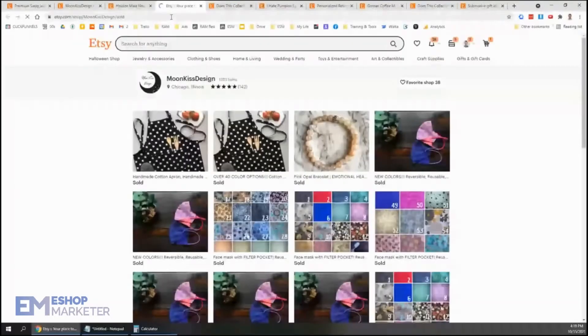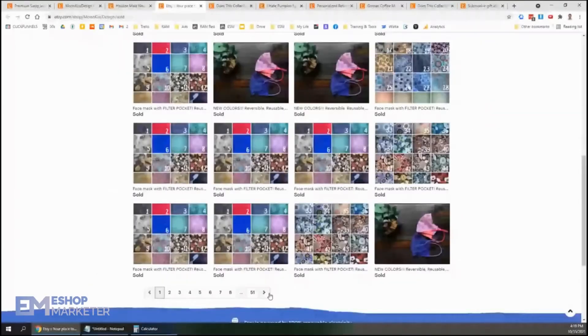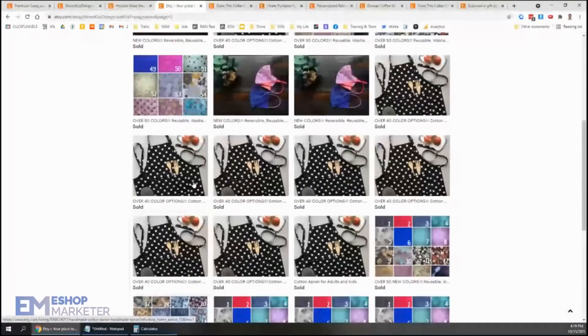I love it when I can actually see their sales. Let's check out the sales, see what you're selling here. We've got some masks, some aprons, a whole bunch of aprons. So people are loving that apron.